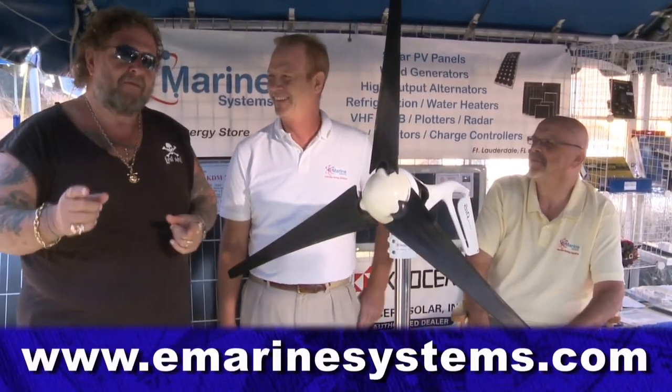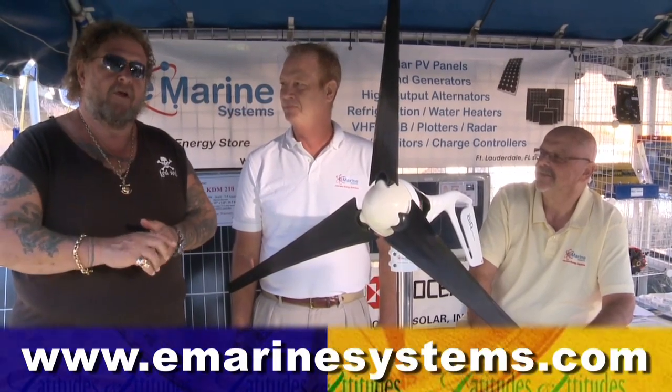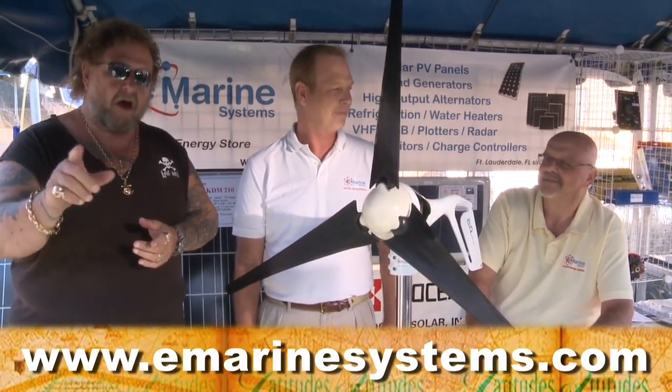So, if you want more information on this neat new system, all you've got to do is go to emarinesystems.com. Thank you.